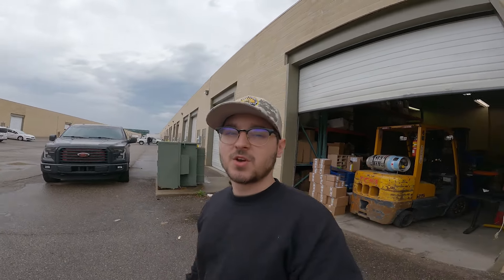Alright guys, so today it is Wednesday, the 28th. I wanted to make a little video today of my print shop because we're moving on Saturday — so the first. We're moving into a new building, about six or seven units down. We're getting a little bit bigger space because we are fully cramped.